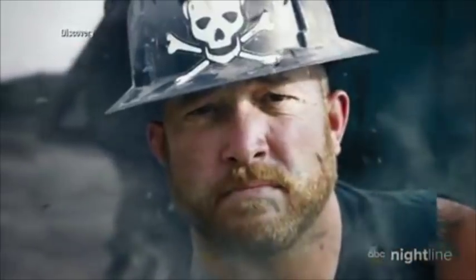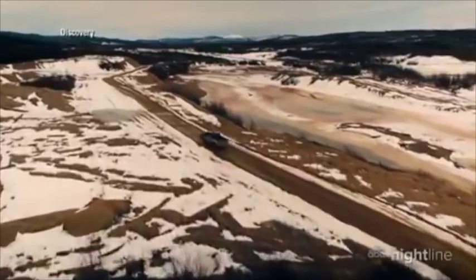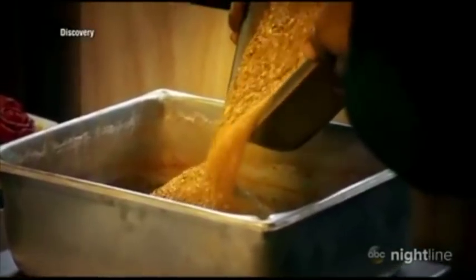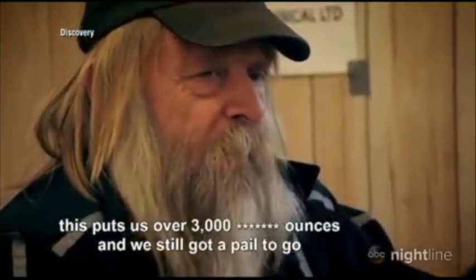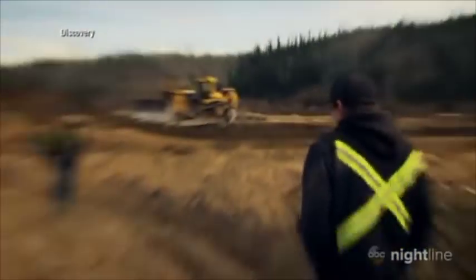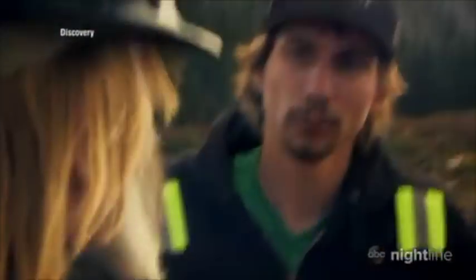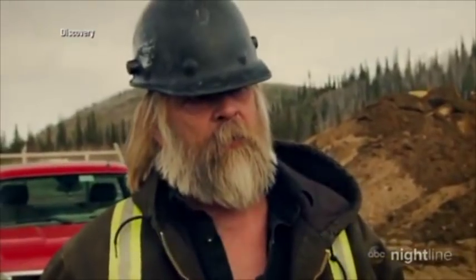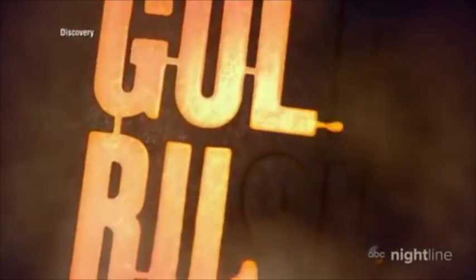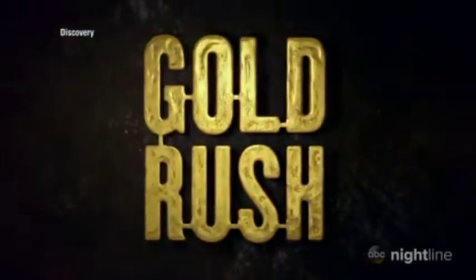He's one of three hardcore gold miners braving the harsh conditions of the northern Yukon. There's half a million dollars on the table. This puts us over 3,000 ounces and we still got a pail to go. They're all in a fierce competition, playing out on Discovery's hit show Gold Rush, now in its ninth season.